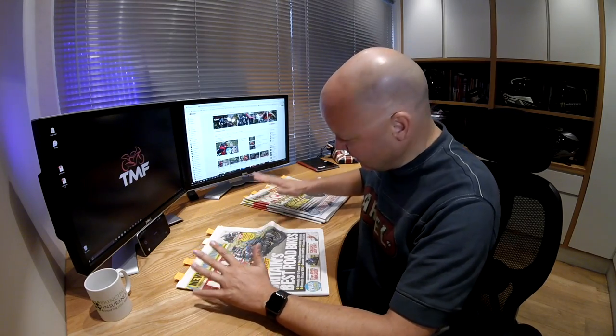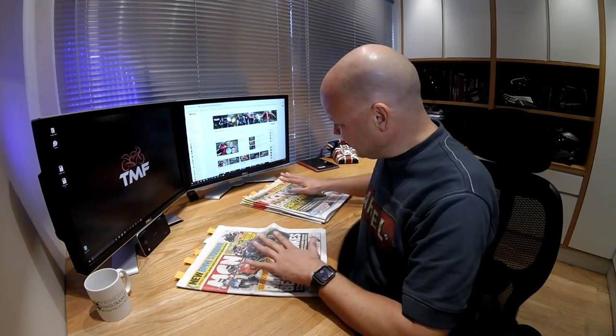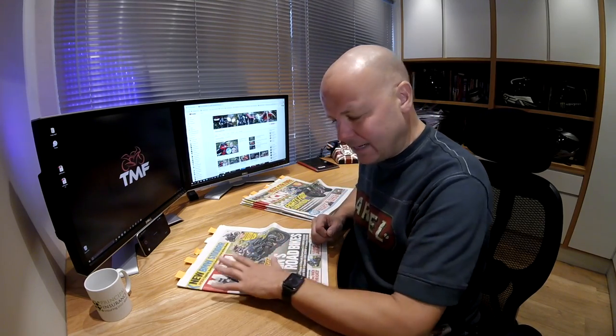Hey folks, it's the Mist and Flyer here, hope you're well. It's the 4th of September, which means I'm a little bit late this month with my newspaper review. Apologies for that — I've been away on holiday — but better late than never. Bumper edition for you this time, we've got five papers to go through. Stay tuned and I'll pick out some of the stories that caught my eye over the last month in the UK motorcycling press.